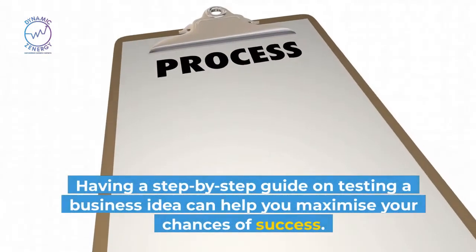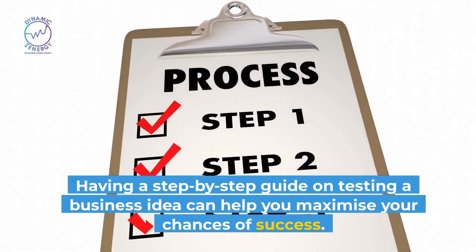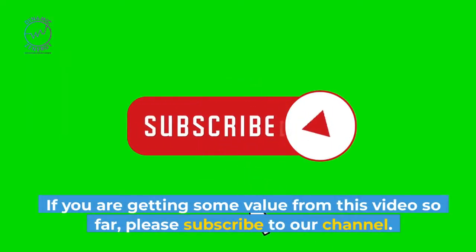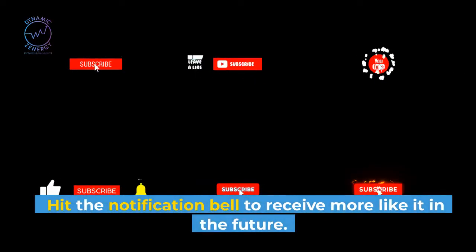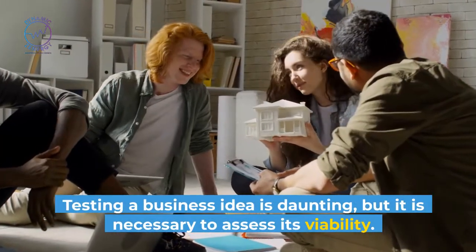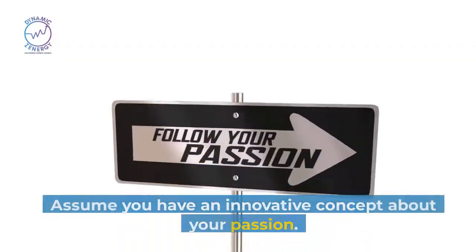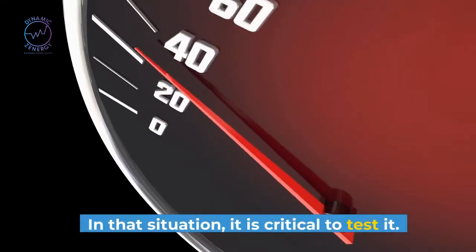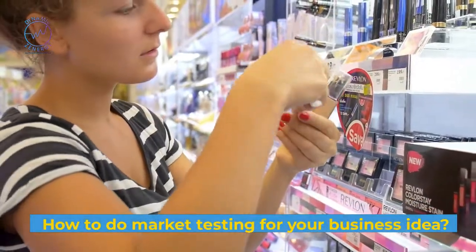Having a step-by-step guide on testing a business idea can help you maximize your chances of success. Testing a business idea is daunting, but it is necessary to assess its viability. Assume you have an innovative concept about your passion — in that situation, it is critical to test it.